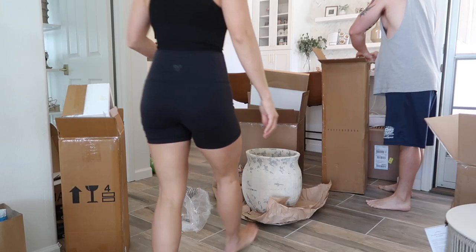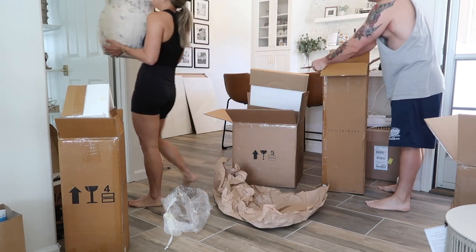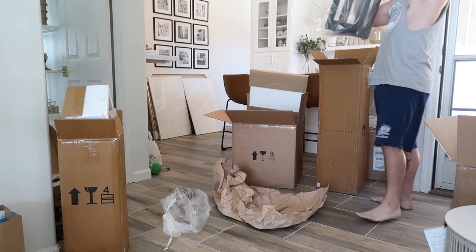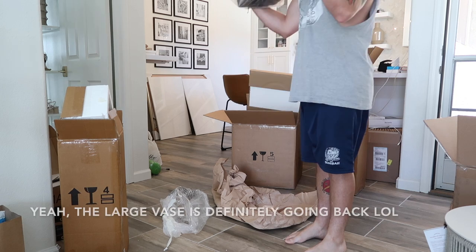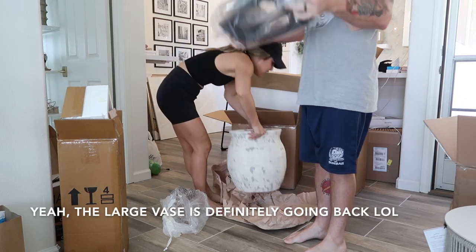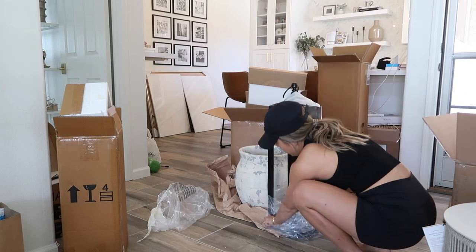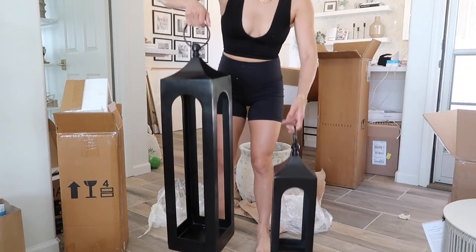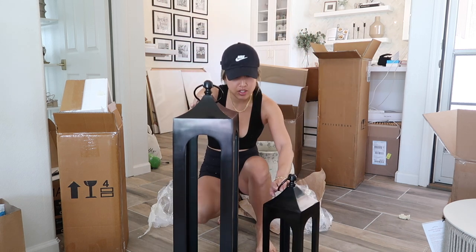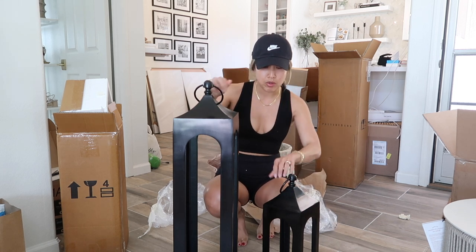Oh my god, this pot is literally so cute — good for my biceps lifting it! These were supposed to be a set of two together, but the size difference is just too vast. They also have a little mini one that's tiny, but it would have made more sense for them to make something in between these two sizes.